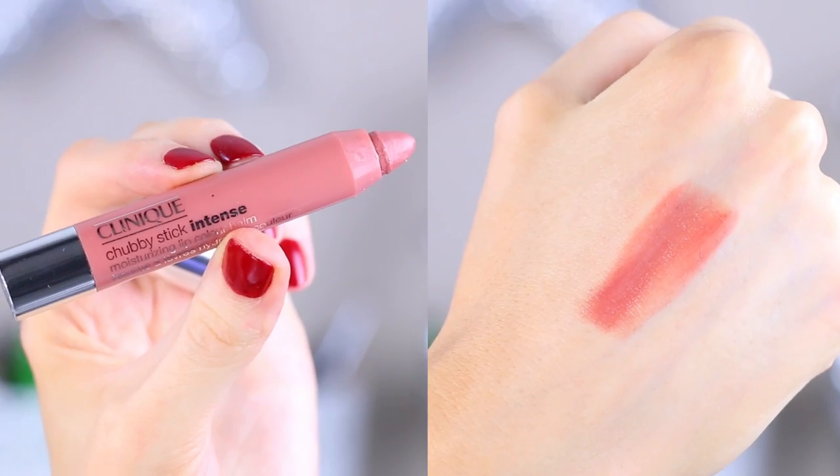A product that I absolutely love is the Clinique Chubby Stick Intense Moisturizing Lip Color Balm, in Curviest Caramel. I love this color — it's a beautiful, beautiful nude shade. It almost feels like a nice serum on the lips, with great pigmentation without being too crazy. They also have more sheer versions within the line, but I find those just don't have enough pigmentation to be worth it. These ones I love — they feel really nice, hydrating, and just beautiful on the lips.